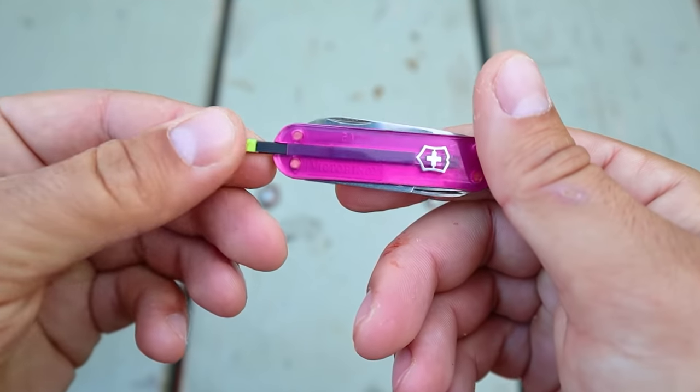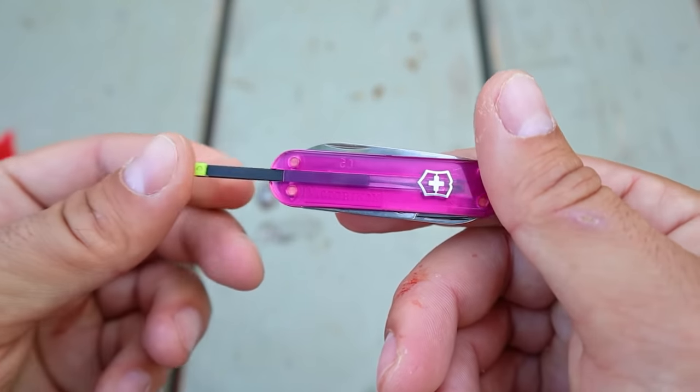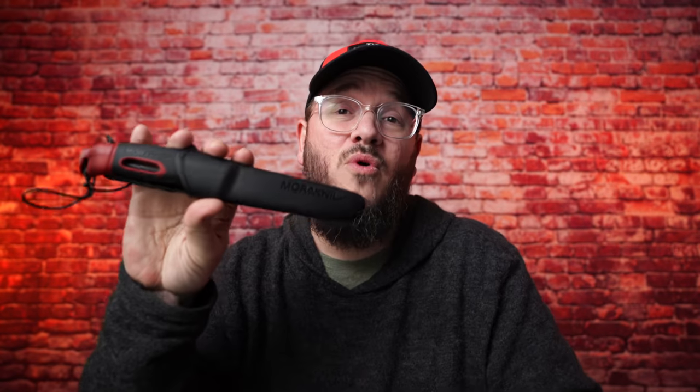You've also got your typical small blade — it's pretty sharp and will cut through just about anything. One cool thing is that if you check out Justin Outdoors, he put up a video the other day showing you can now buy little ferro rods that fit inside where the toothpick goes.